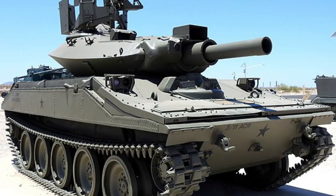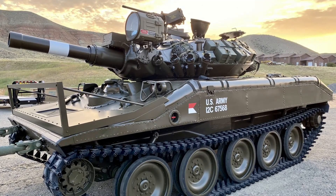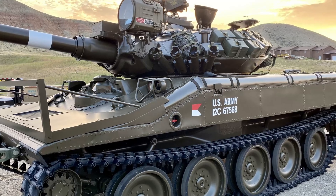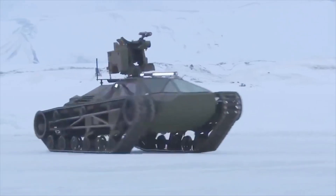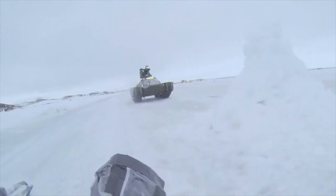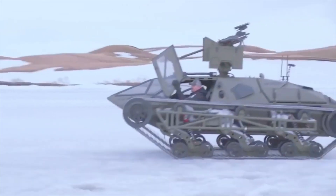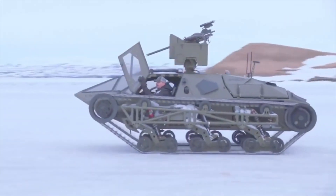The armor of the vehicle is of a modular design, meaning that it can be modified or replaced depending on the requirements of the operation. The entire weight of the vehicle is 44 tons, and it has the ability to go through water up to a depth of five meters. It has a range of 550 kilometers and is able to traverse harsh terrains such as sand, snow, and mud.